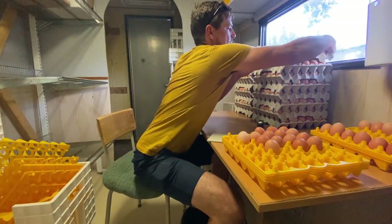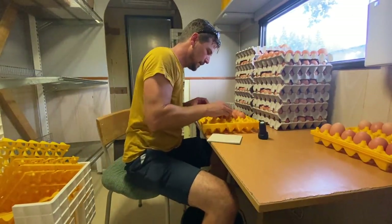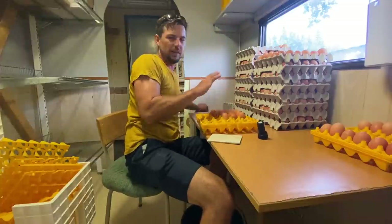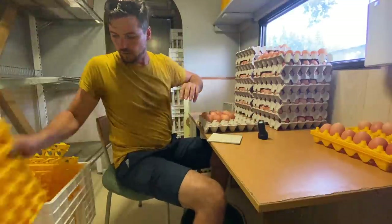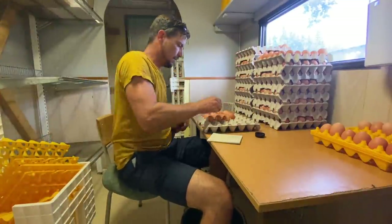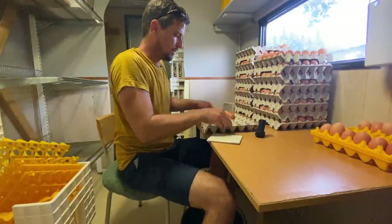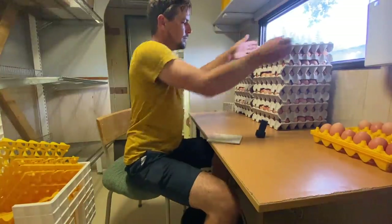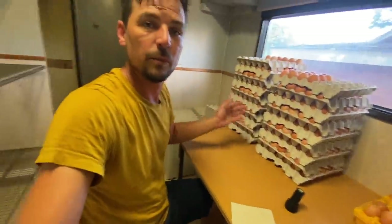A few less eggs in this eggmobile. We've got this last bit of the tray — it could be that we've just evened out the birds a while ago, or it could be that the odd escapee ended up in the wrong eggmobile. We've got about 30 eggs difference between these two, so we'll look into that. 14 minutes to do all the eggs from these eggmobiles today.